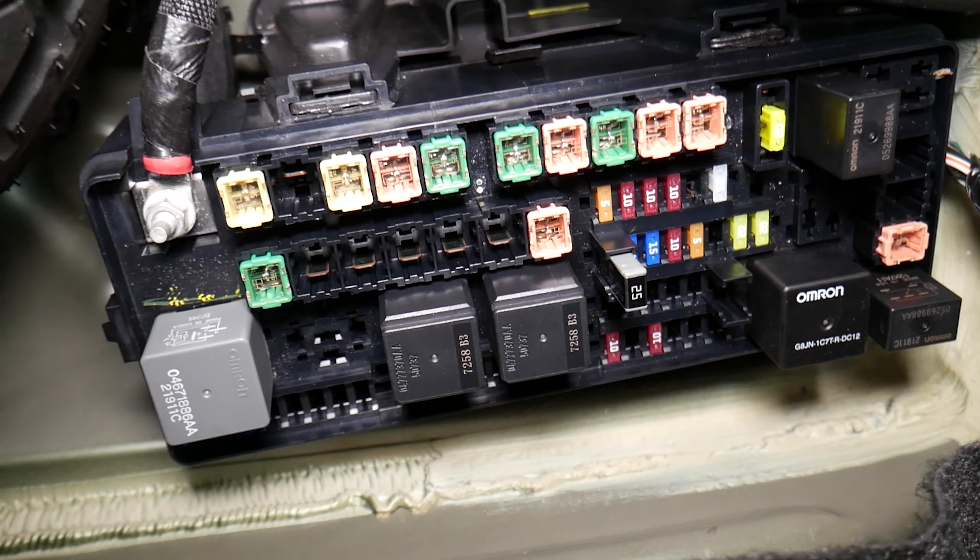Number two: it's very important to know which battery terminal to disconnect first. If you disconnect or reconnect the wrong one first, you can burn modules and computers. We know that because we burned a computer on a Mercedes — it cost two thousand dollars. There is a video that teaches you which battery terminal to disconnect and reconnect first — check that out.